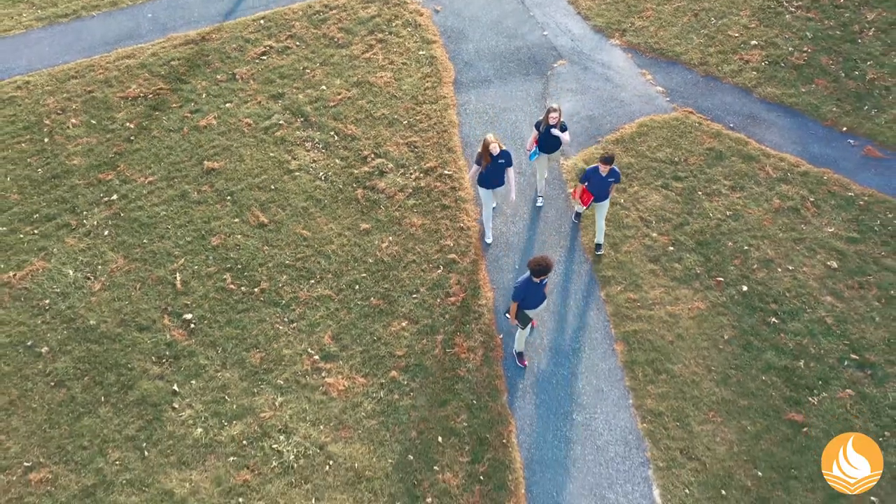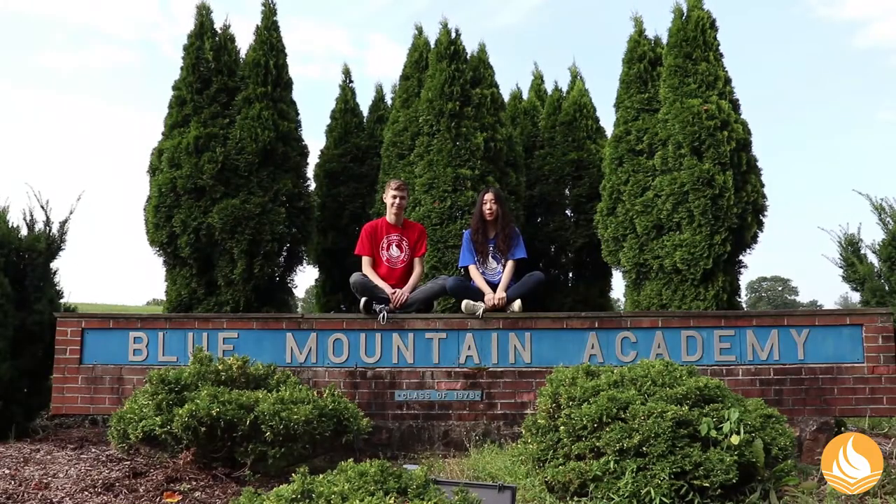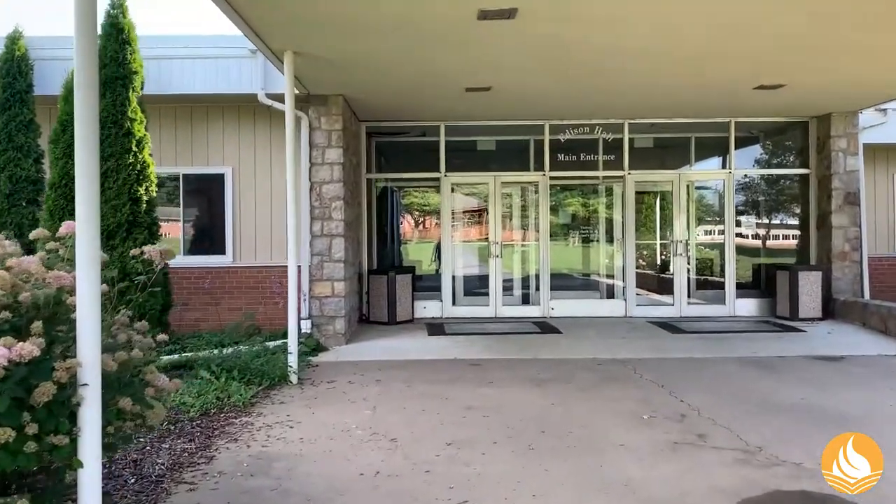When you first come to the campus, it can be easy to feel overwhelmed by all the buildings and sidewalks. That's why we're inviting you to join us on this virtual exploration of Blue Mountain Academy and see all it has to offer. Let's go! Our first stop is the Administration Building, or as we call it, the Ad Building. This is where most of our activities happen.